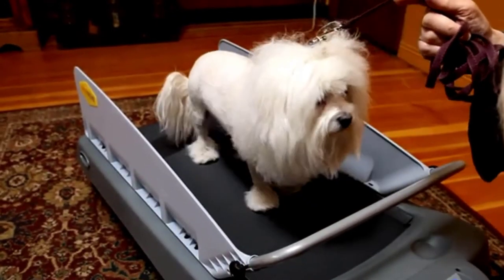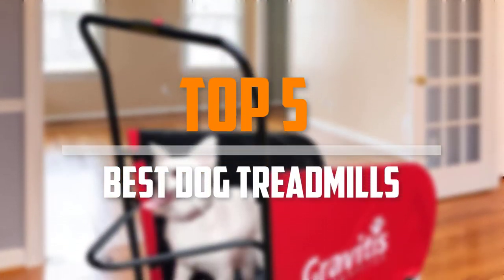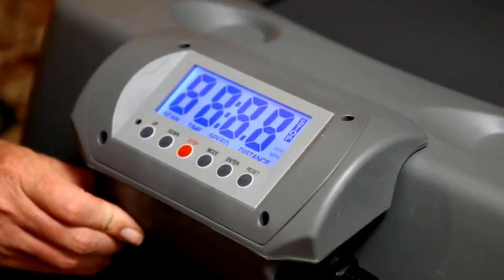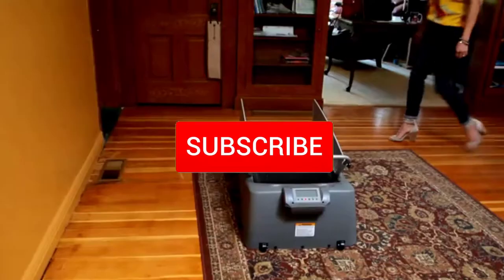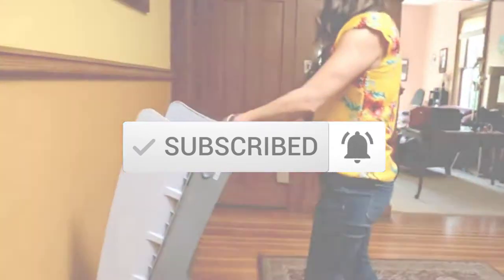Are you looking for the best dog treadmills in your budget? In today's video we break down the top 5 best dog treadmills. I made this list based on their price, quality, durability and more. To find out more information about these products, you can check out the description below and also make sure you subscribe for more reviews. So let's get started with the video.